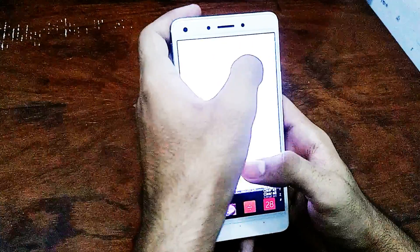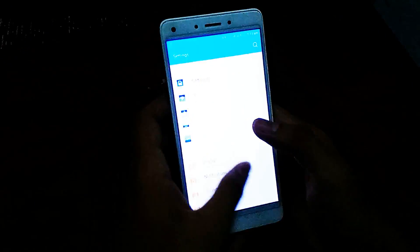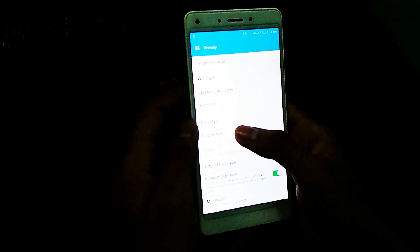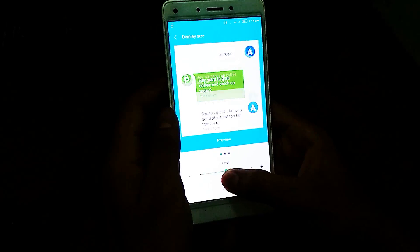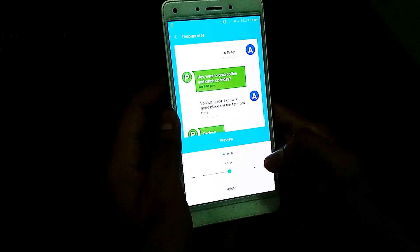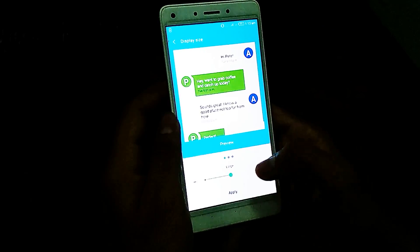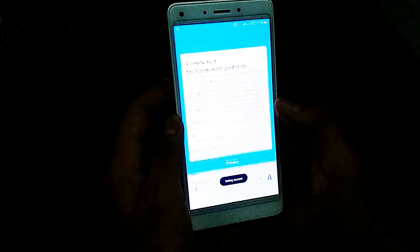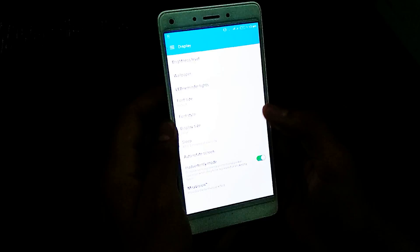You can also change the font size in the display settings — you can set it to larger. Here you can adjust the screen and the font icon and apply. Going back, you can also manage font size and LED reminders.